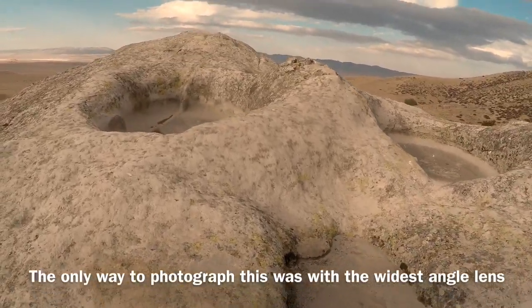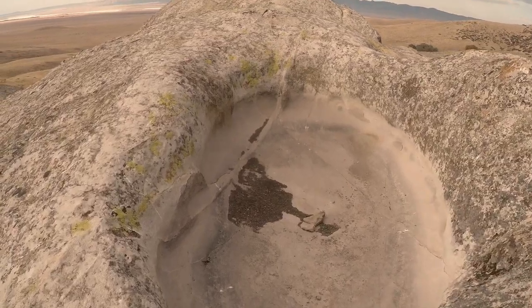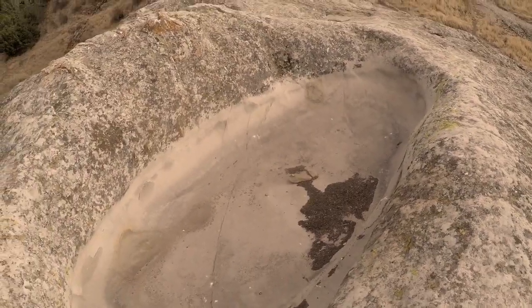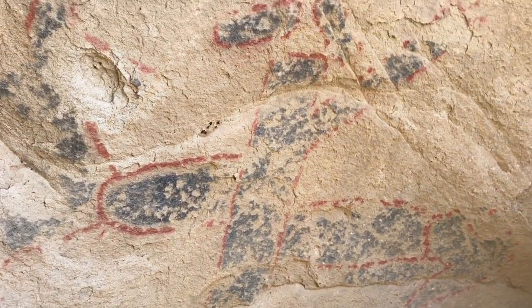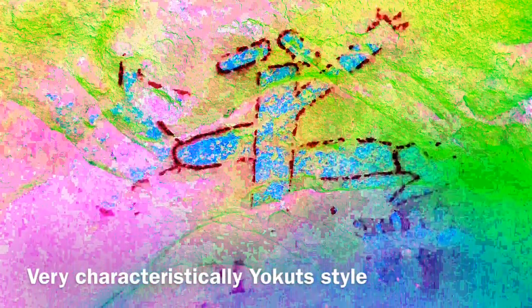Oh my god, it's the size of a swimming pool. I thought maybe there were some grinding holes down here or something from a village. Let's see what's below — there's more caves.